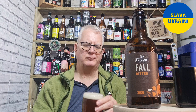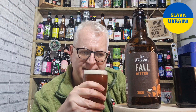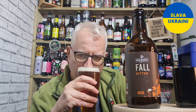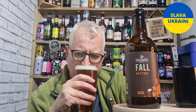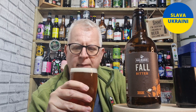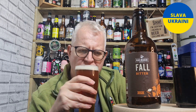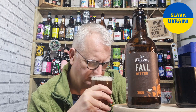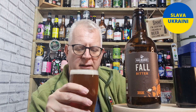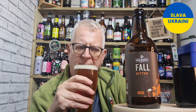Let's get the aroma, shall we. It's a bitter — we're not expecting much from it. But that's the nice thing about bitters, it's very simple. It's a very mild aroma, but I am getting a little bit of toffee, a little bit of citrus — not a lot. Being honest, I can get sweet malt with toffee on it, and a light hint of citrus, and that's really it.